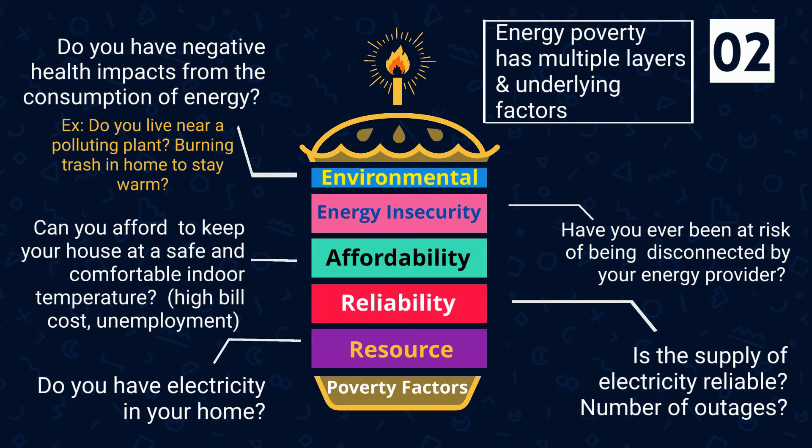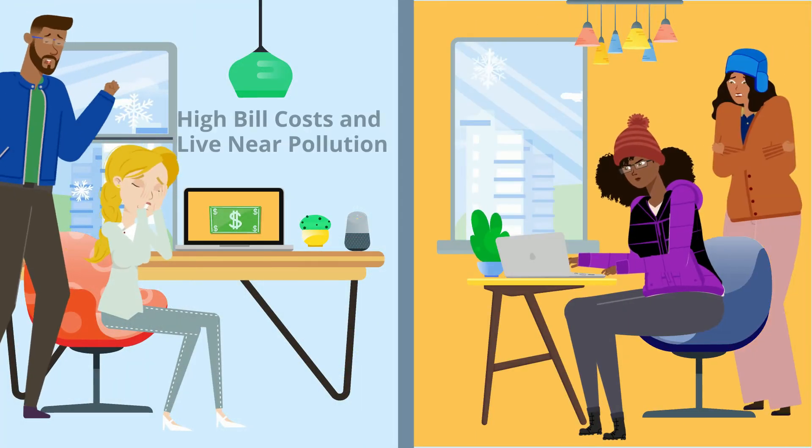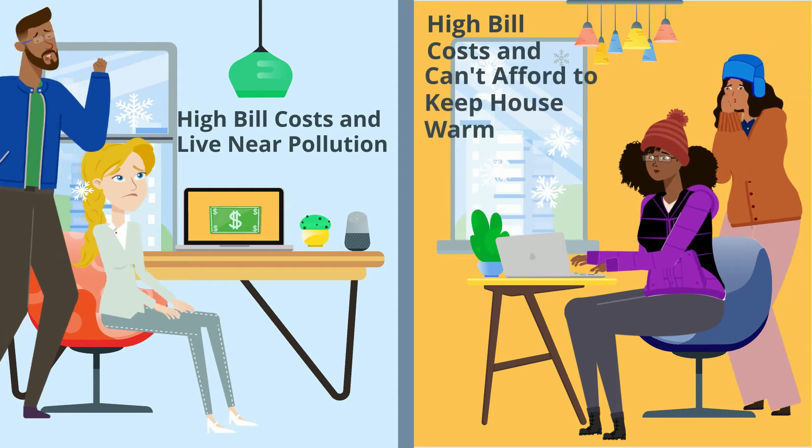Energy poverty can bridge both the heating and electricity sectors, and people can experience multiple types of these forms simultaneously.